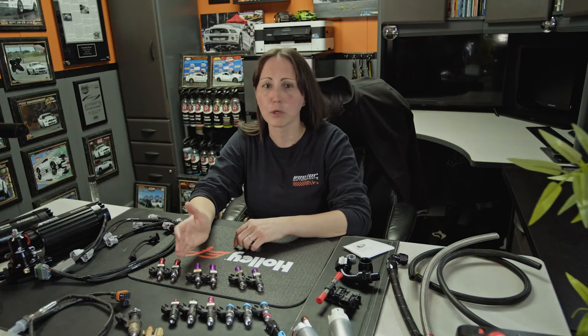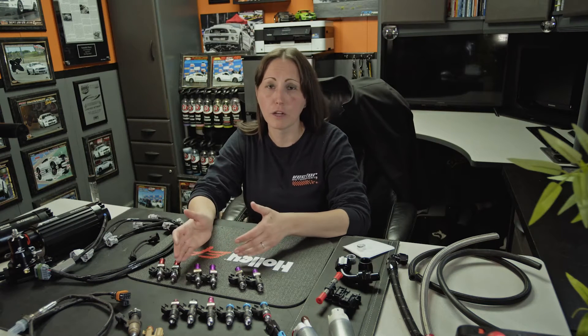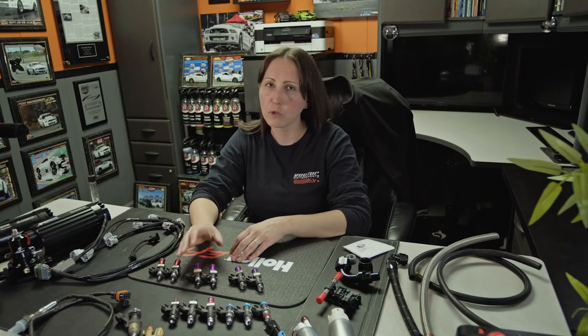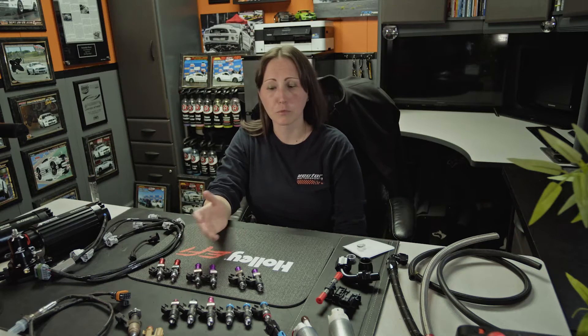When it comes to choosing the size injector for your application, you need to consider a bunch of different things. Is it naturally aspirated or are you going to put a power adder on — nitrous, turbo, supercharger? Also, what kind of fuel are you running? If you're running 93 octane, race gas, or a higher-volume fuel like E85 or C85, you need an injector that can handle that flow. E85 typically takes 33% more injector flow, so on most E85 builds with a power adder like a supercharger, we recommend at least 1300cc. You can get away with 1000cc typically, but we like to have at least 1300s.